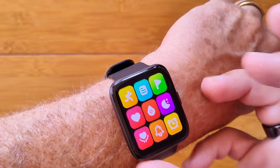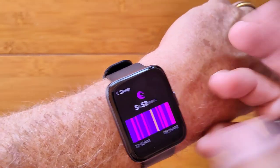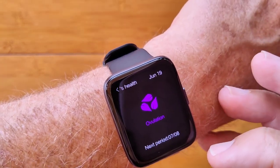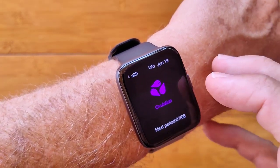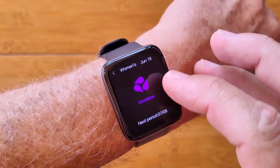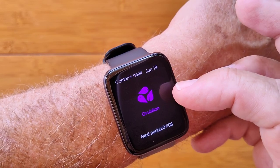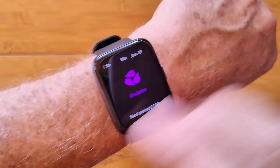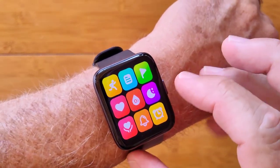Heart rate, blood oxygen, and last night's sleep time are all on the cards. There's also a female health tracking card set up in the app for your cycle — it tells you where you are in your cycle and when your next round should start. Pretty advanced, and you'll see it in the app as well.